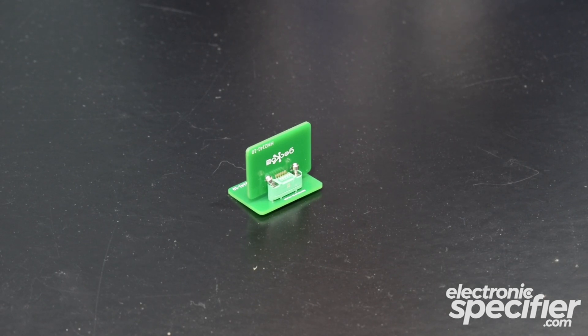This is a high reliability connector in a 1.25 millimeter pitch — very small, compact, lightweight design. It's ideal for small satellites, avionic systems, any sort of mission-critical application where the customer is looking to improve their size, weight and performance ratio of their product system.